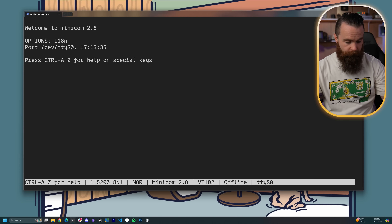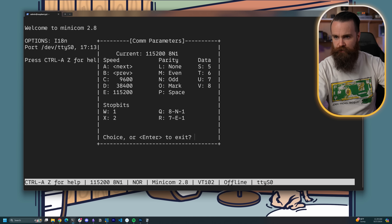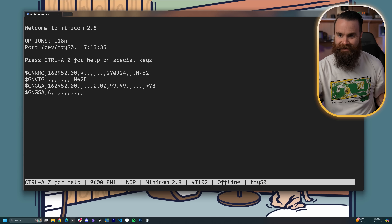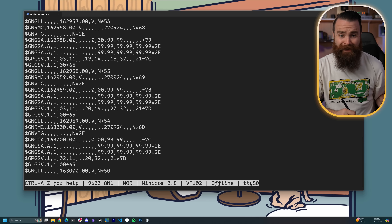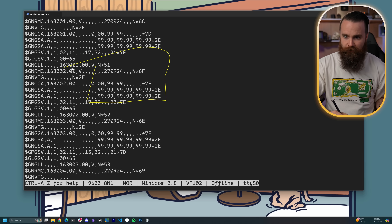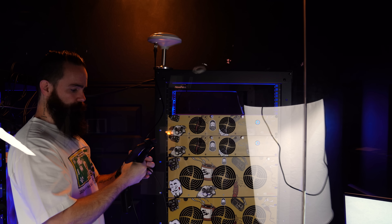Jump into minicom. Minicom is kind of the worst. Do Ctrl-A Z, P for ports, C for 9600 and go. Right now you can see the live GPS data coming in and it's not good — as I kind of expected. You see all those nines? That means I'm not really getting any signal. I'm not locking onto any satellites. The antennas are sitting on top of my rack — it's magnetic, kind of cool — but I either have to buy a really long antenna cord and put it outside on the roof, or move it somewhere better.